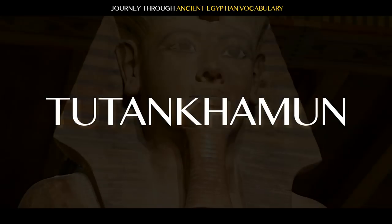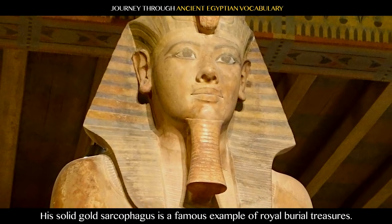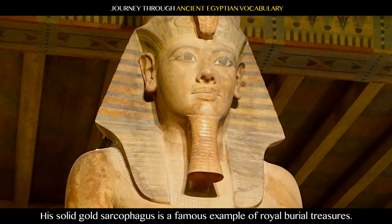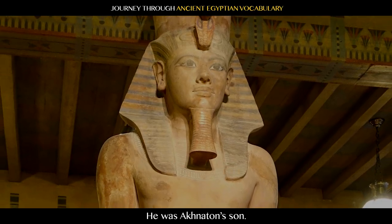Tutankhamen: the boy king who took power at the age of 9 during the 18th Dynasty. His solid gold sarcophagus is a famous example of royal burial treasures. He was Akhenaten's son.